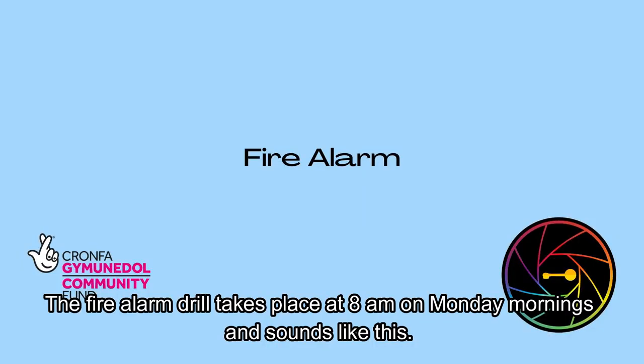The fire alarm drill takes place at 8am on Monday mornings and sounds like this.